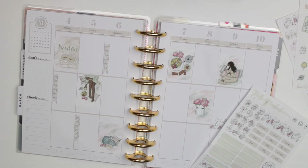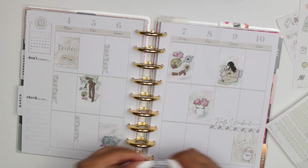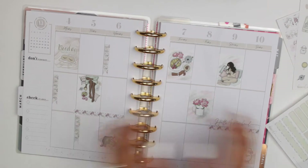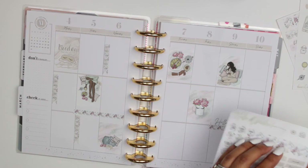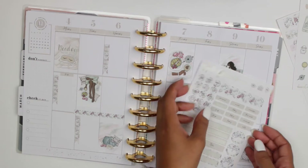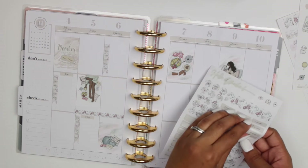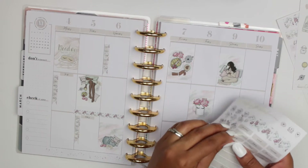Then it was time to add the headers. I kept it simple — I added only to-do's and today's sections on the left side and the right side as well. After finishing the left side, I moved on and did the same on the right side, and added some checklists that I needed.